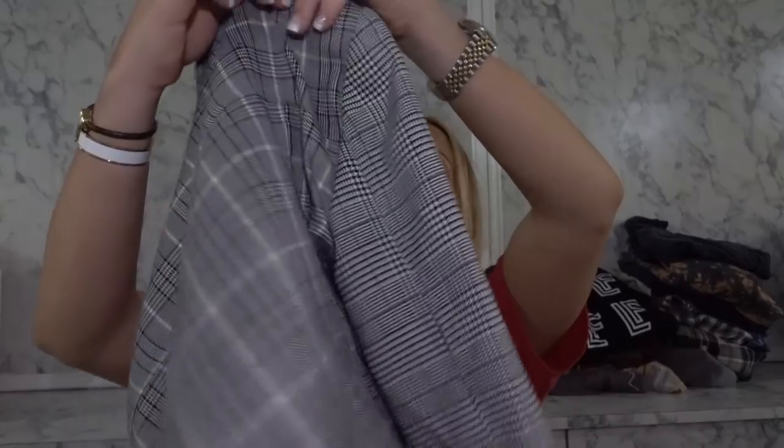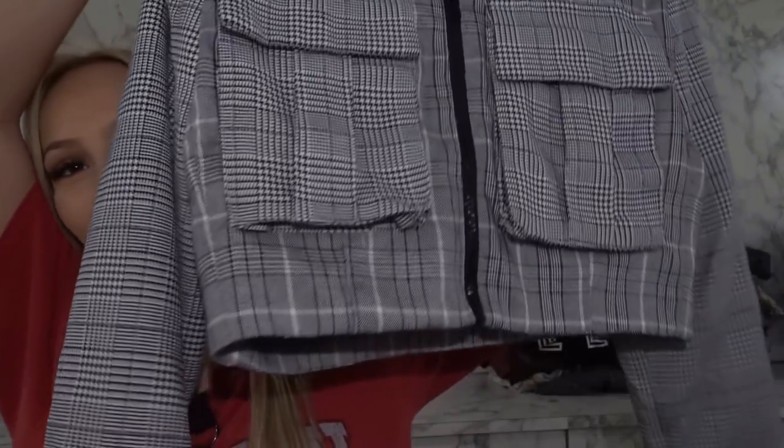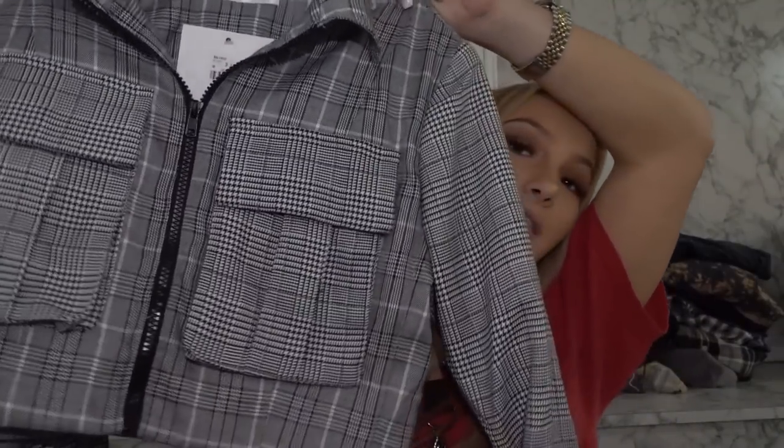Now we have this absolutely adorable plaid cropped zip up — this has shoulder pads as well. I don't know why I'm obsessed with that, just ignore me. I love this, I am in love with this.